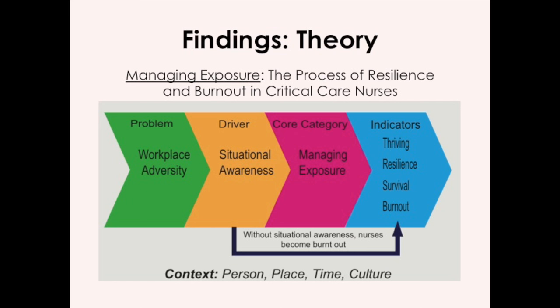Then we get to the pink part: managing exposure. This is the core category and the most important part of the theory. Managing exposure has four different pieces: protecting, processing, distancing, and decontaminating. We can think of this with a classic nursing example. Say you're working with a patient who has SARS or H1N1. You would put on protective equipment, go into the room and work with the patient, and leave, take the protective equipment off, and then spend time elsewhere in the unit doing your charting or preparing supplies. We know that same process we go through to protect ourselves from infectious pathogens is the same thing that nurses can do psychologically.